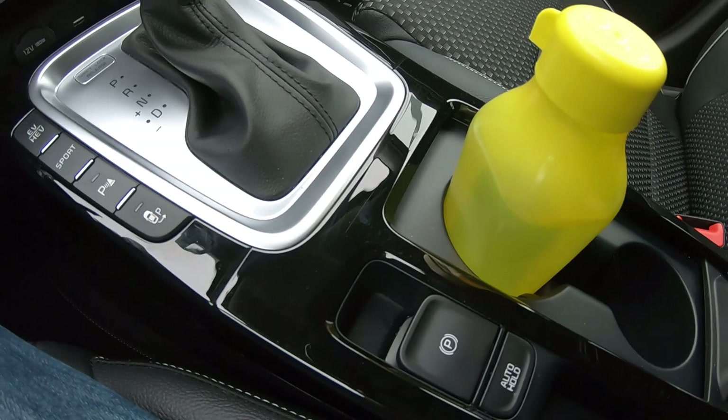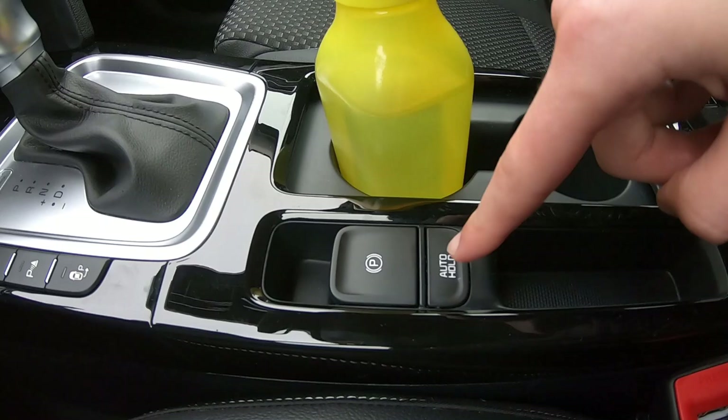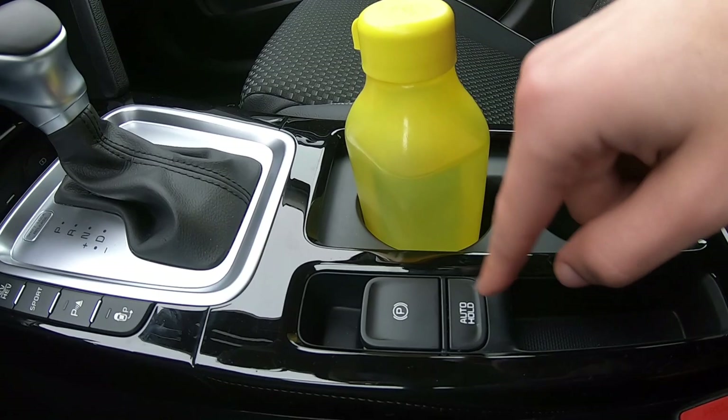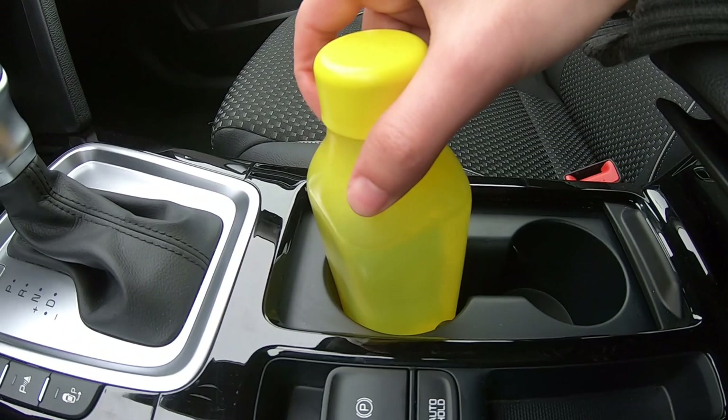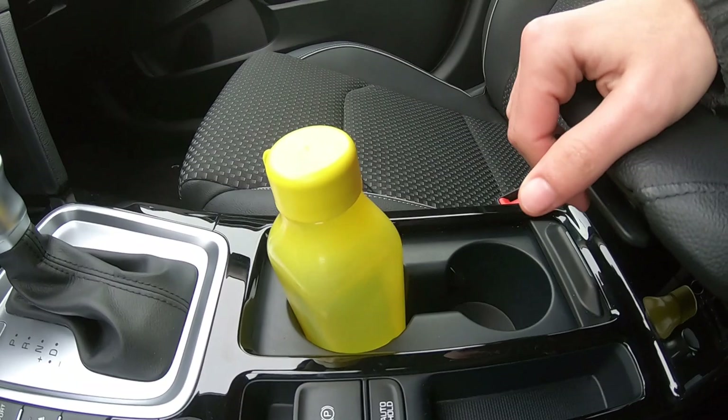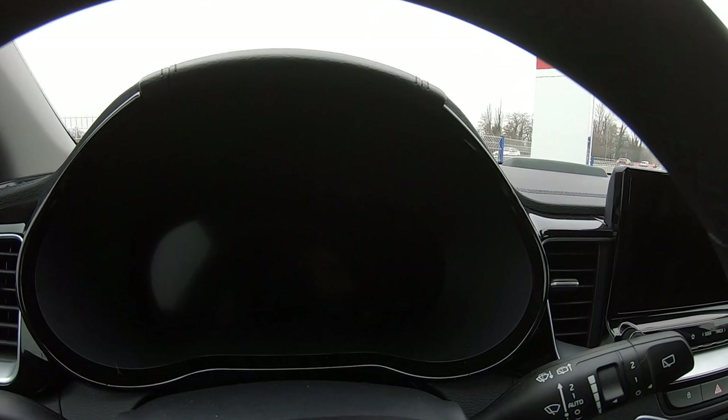You have an electronic handbrake and an auto hold feature — note this resets after each start, so you have to press it every time you start the car if you want it always on. You have cup holders for bottles — the sizes don't perfectly match — and you can also put small items like keys or money here. There's also a fairly deep storage compartment which is very nice.